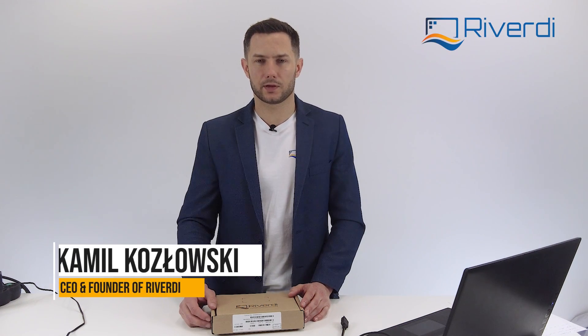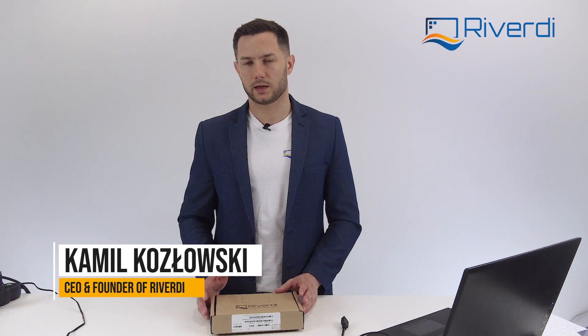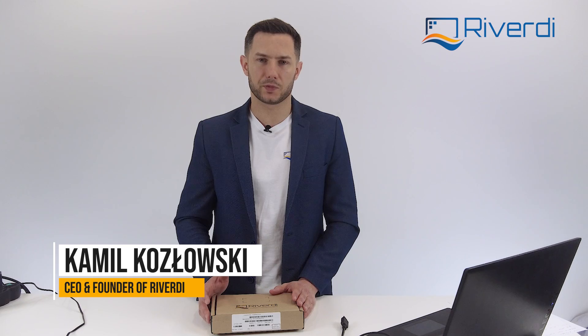Hello, my name is Kamil. I'm CEO and founder of Riverd. Today I will be presenting you a new display in our offer which is an HDMI display.